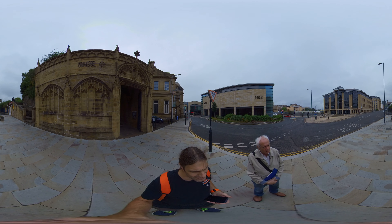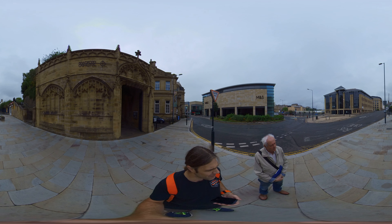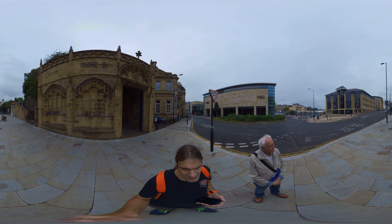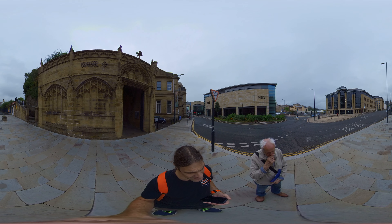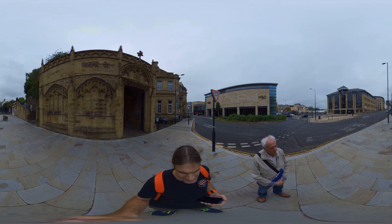If you do need level access to this Dales Way link, you can follow Canal Road and Valley Road, which is on the left hand side of the image. That is a level route and will link back into the Green Valley cycle and footpath just outside Bradford City Centre, adjacent to the Rising Hall station. It's a short level access route.